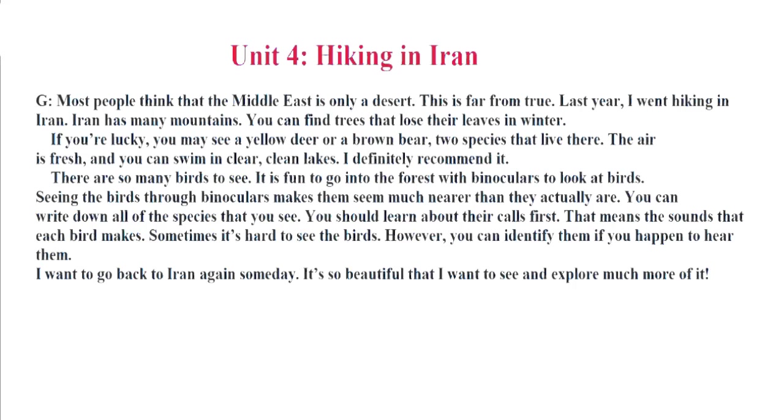There are so many birds to see. It is fun to go into the forest with binoculars to look at birds. Seeing the birds through binoculars makes them seem much nearer than they actually are. You can write down all of the species that you see. You should learn about their calls first — that means the sounds that each bird makes. Sometimes it's hard to see the birds. However, you can identify them if you happen to hear them. I want to go back to Iran again someday. It's so beautiful that I want to see and explore much more of it.